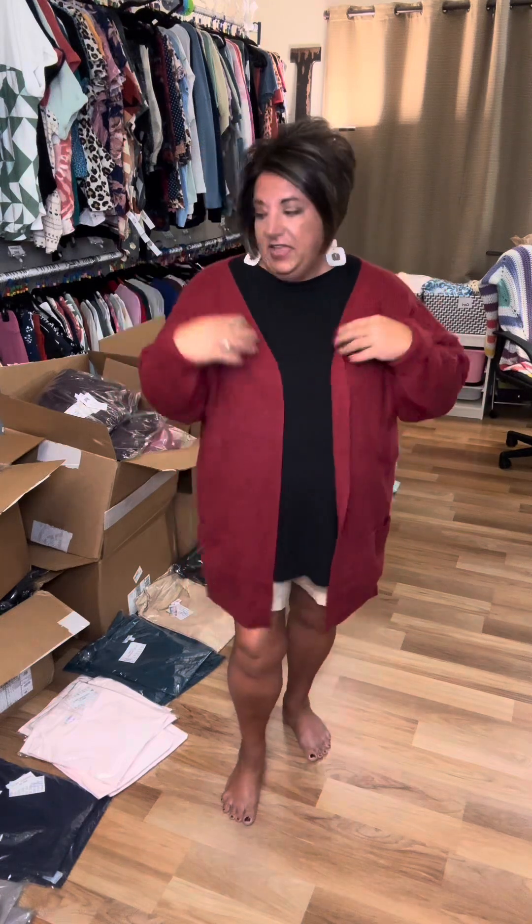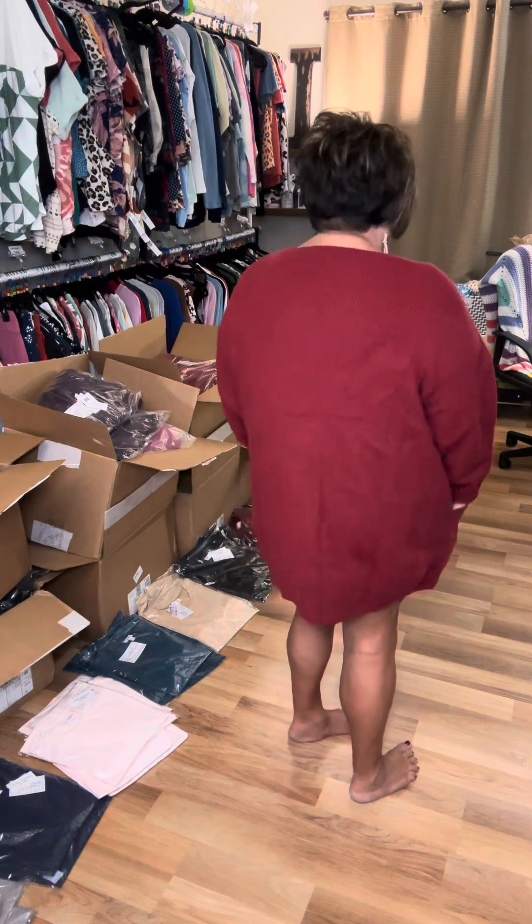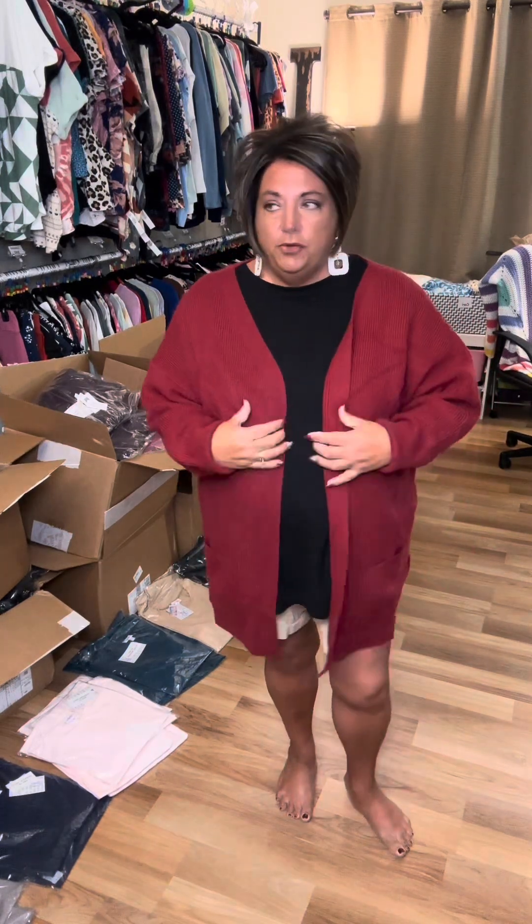I don't want anything tight or sloppy. There is a drop shoulder, so you don't have to worry about it looking too big because the shoulder sits lower — that's where it's supposed to be. Fits me really nice. Pockets are great, length is great. This is the 2X — let me try on the extra large.